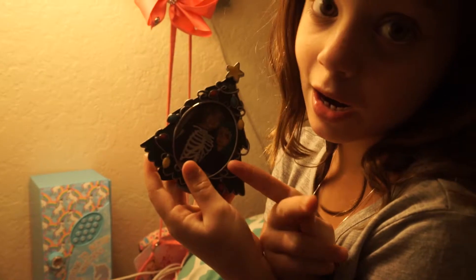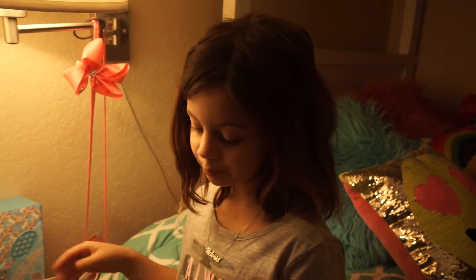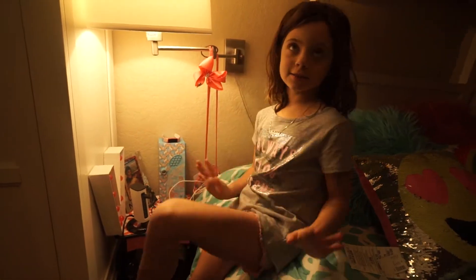I wasn't even born at this time. That's Jack and that's Dawson. It's like a running watch I got for Christmas. You charge it — I have my charging station right here — and in the morning you go running and it times how long you've been running. This is the coolest thing.